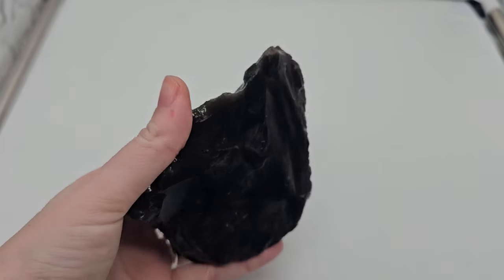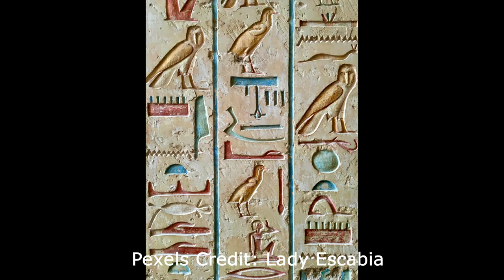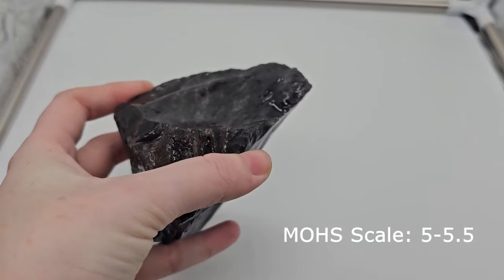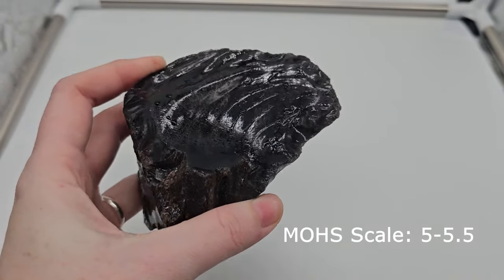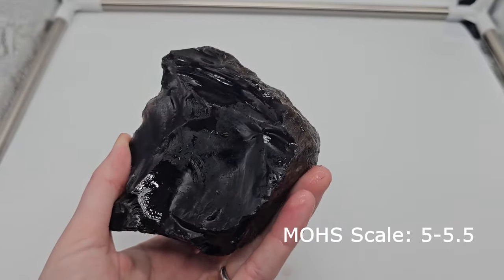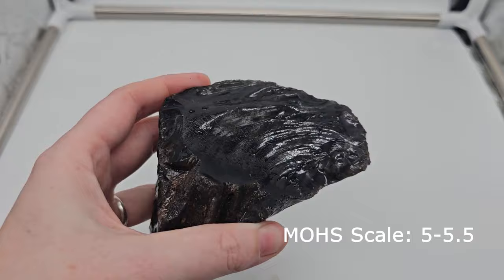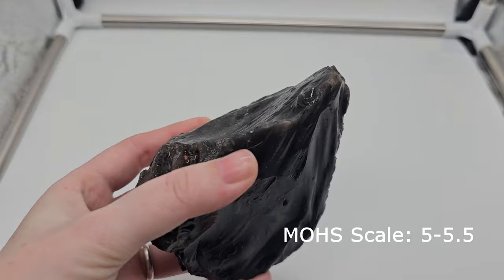Silver sheen obsidian has been part of human history for centuries. It was used to make stone tools, just like black obsidian, as early as 3000 BC in Mesopotamia and Egypt. It has been found in jewelry dating back to ancient Rome, and by the 1500s it had become popular amongst European nobility. It forms when molten lava is cooled rapidly, leaving tiny gas bubbles trapped within the obsidian, causing the silver sheen look. It's also a 5 through 5.5 on the Mohs scale of hardness.